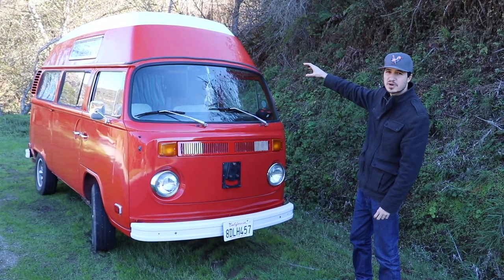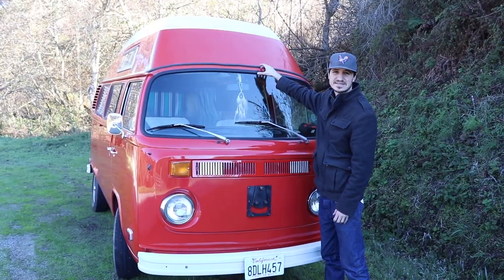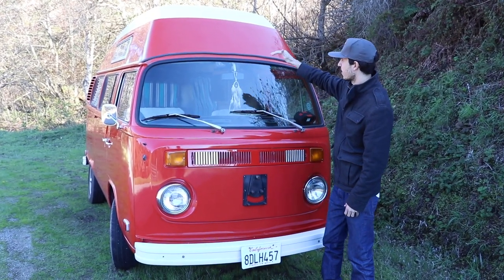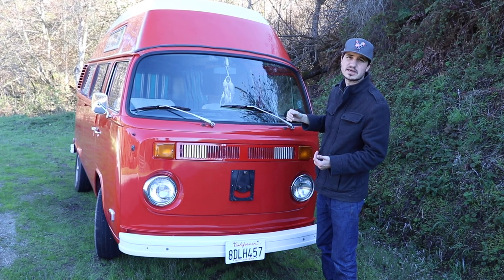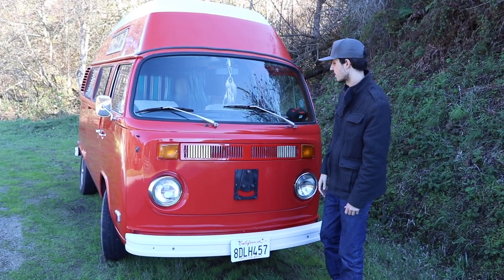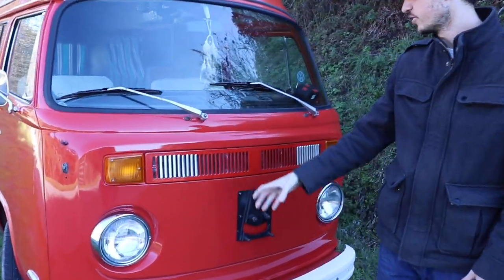This is called the Adventure Wagon because they all got these hard shell high tops — I can stand inside and do some cooking. The canvas pop tops, like the Westfalia, are cool but those can rot out and they're really small. With this you have a hard high top at all times.